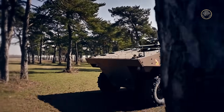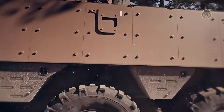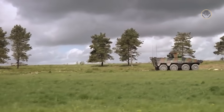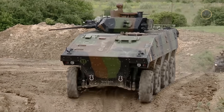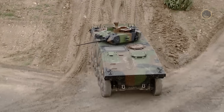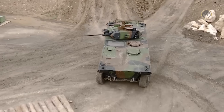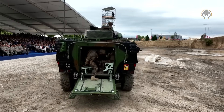The VBCI incorporates numerous advanced technologies and French expertise in this field. Despite the highly dynamic market, it has yet to achieve export success. Why has this combat-proven wheeled Armored Infantry Fighting Vehicle, shortly AIFV, fallen behind its competitors? First, let us briefly explore the VBCI's history and features to understand the situation better.